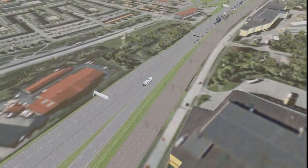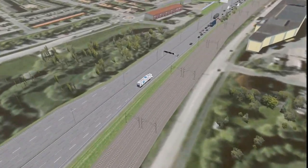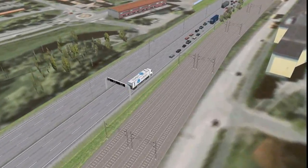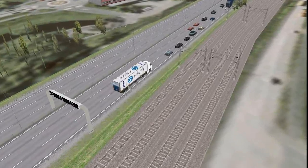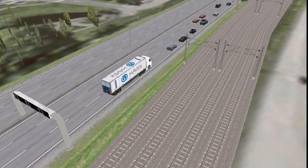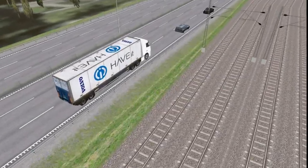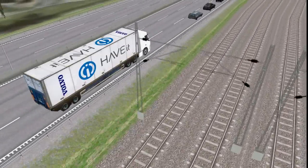In the Havit project, Volvo is developing an automatic queue assistance system called Aqua. The Aqua system is intended to create a safer and more pleasant journey for the driver. It will relieve the driver from the monotonous tasks associated with driving in congested traffic situations, lowering the workload and making them more alert for regular driving situations.